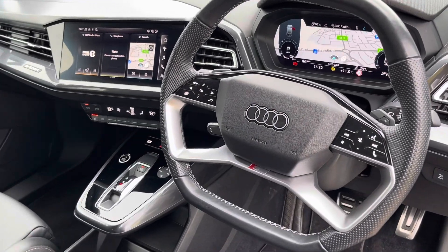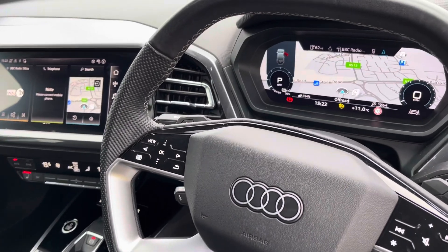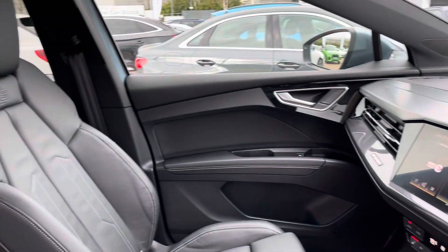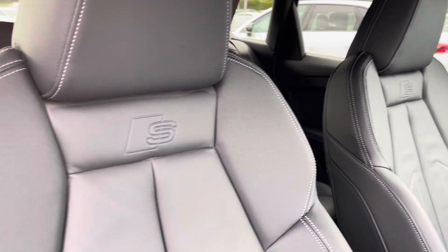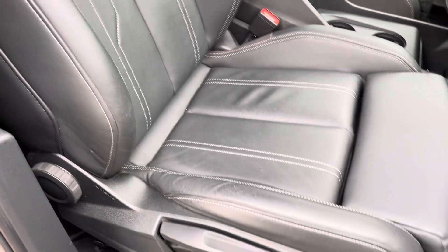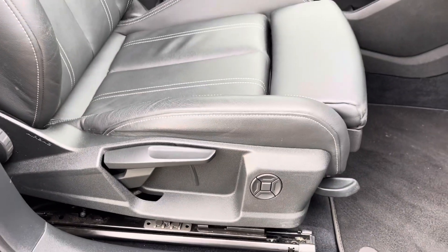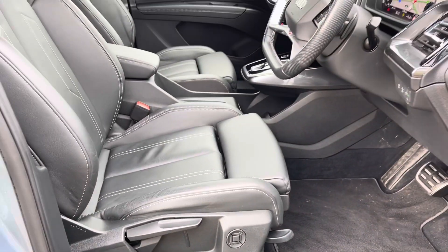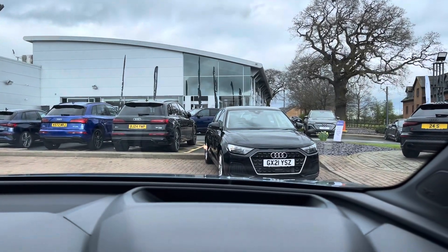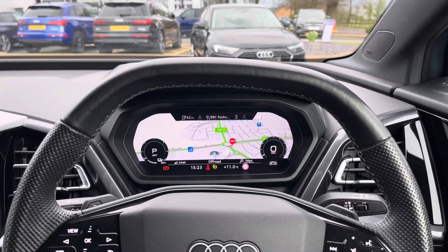Looking into the front now, we can see the leather multi-function steering wheel with Audi virtual cockpit behind, central touch screen display and dual zone climate control. Both front seats are S line sports seats with the S badge embossing at the top, and they are manually adjustable with 4-way electric lumbar support so finding your perfect driving position has never been easier. Looking at the driver's point of view, we get a better look at the Audi virtual cockpit as well as the heads up display.